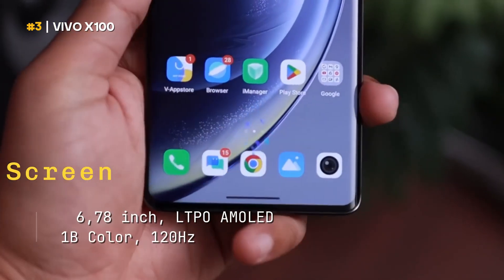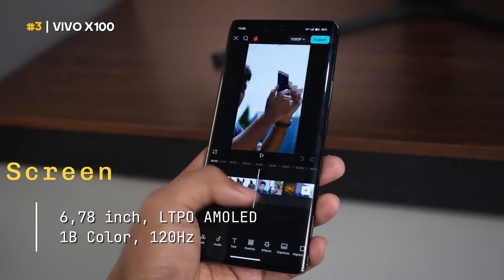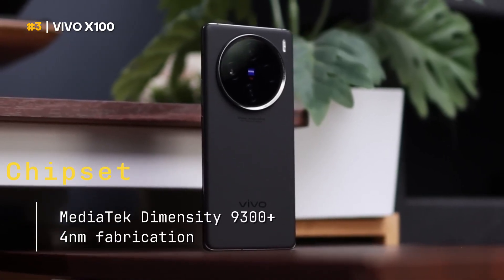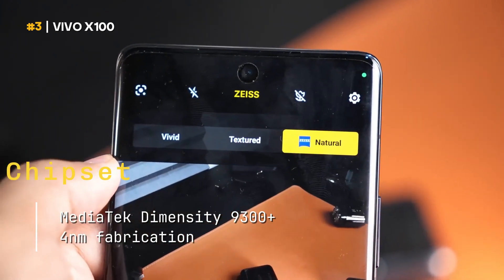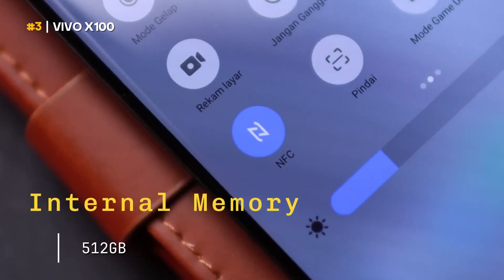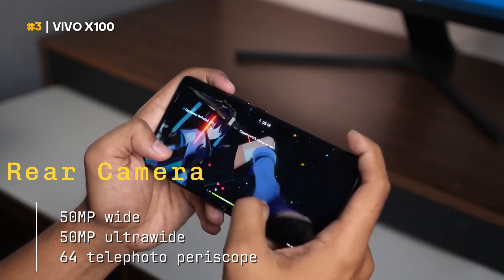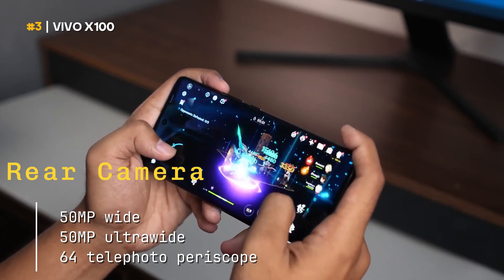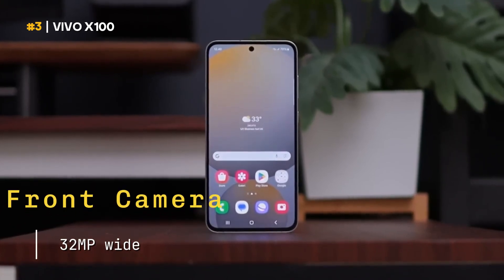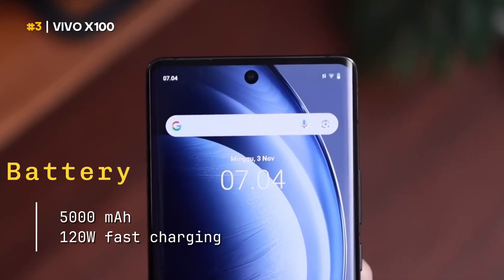Screen: 6.78 inches, LTPO AMOLED, 1B colors, 120 hertz refresh rate. Chipset: MediaTek Dimensity 9300 plus, 4 nanometer fabrication. RAM memory: 12 gigabytes. Internal memory: 512 gigabytes. Rear camera: 50 megapixel wide, 50 megapixel ultra-wide, 64 megapixel telephoto periscope. Front camera: 32 megapixel wide. Battery: 5,000 milliampere hour, 120 watt fast charging.